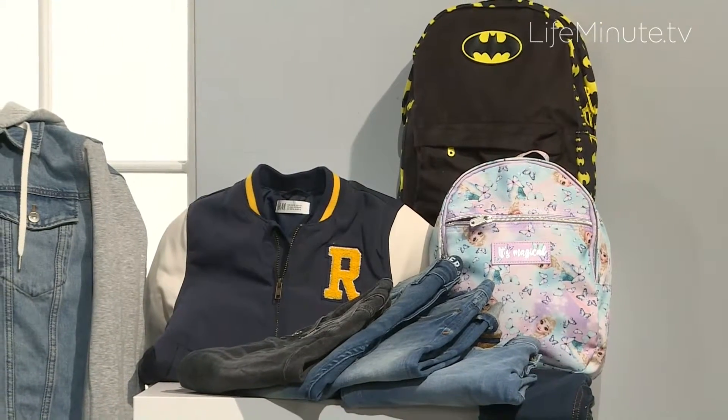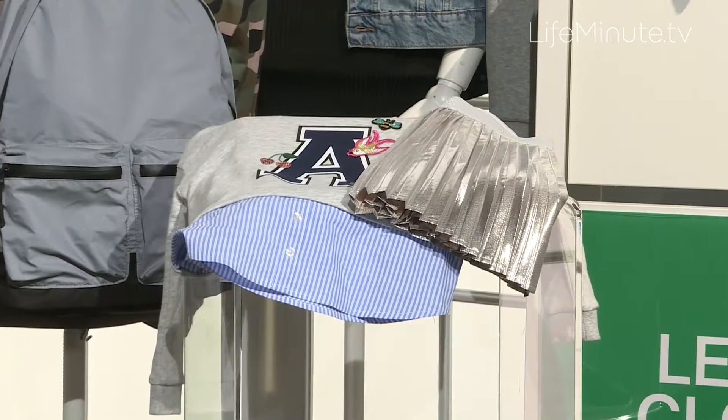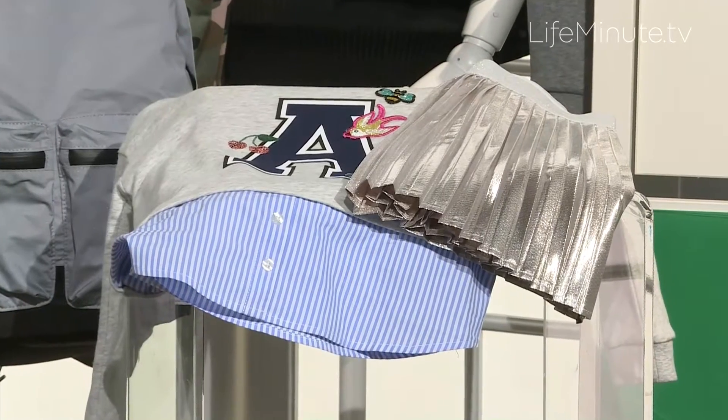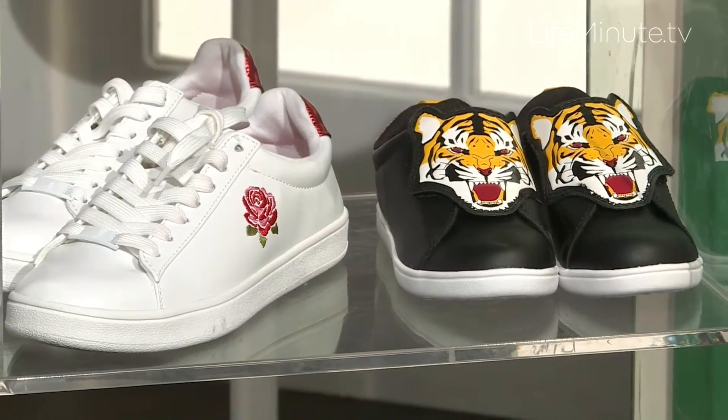They are of course full of trends from graphic t-shirts to cropped hoodies, from sweatshirts to letterman jackets and plaid button downs. Metallic pleated skirts are a super hot hit. And if you have uniform dressing on your list, they definitely have chinos and polos and button down shirts to make sure they've got you covered.